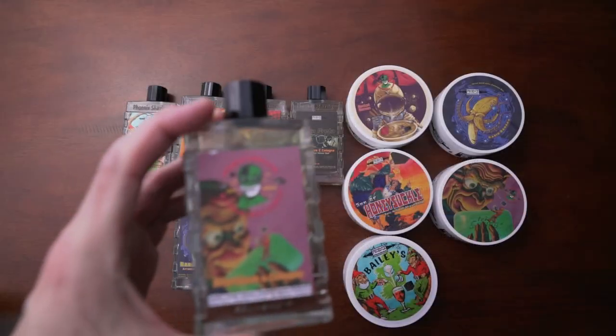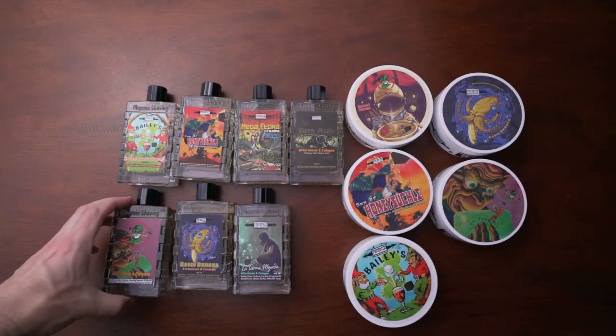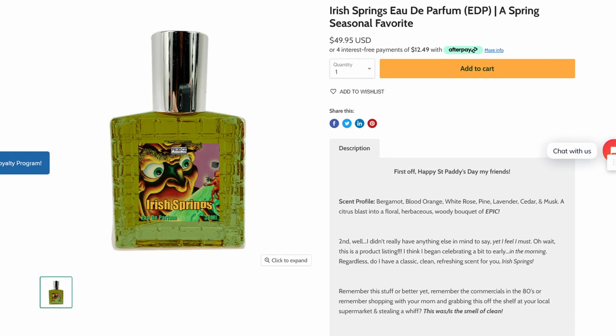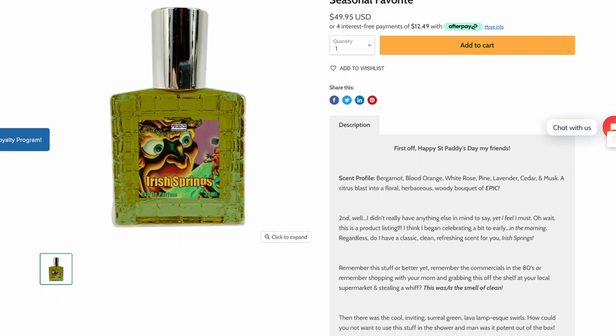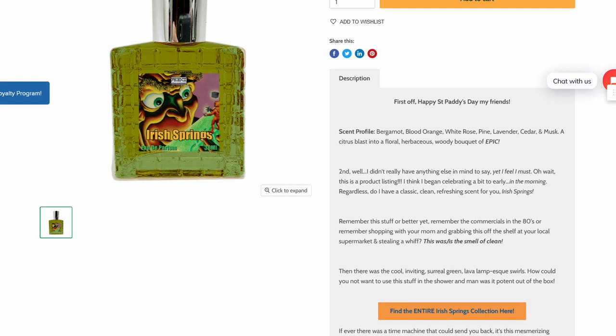But if soapy scents are your thing, you also need to check out Irish Springs, which is their take on Irish Spring Soap, with notes of bergamot, blood orange, white rose, pine, lavender, cedar, and musk. It's an amazing, really soapy, clean scent that I think is just one of the easiest ones to wear. It's fantastic.